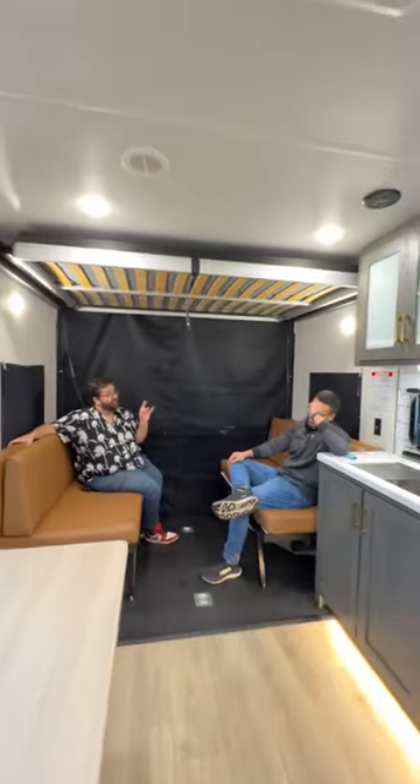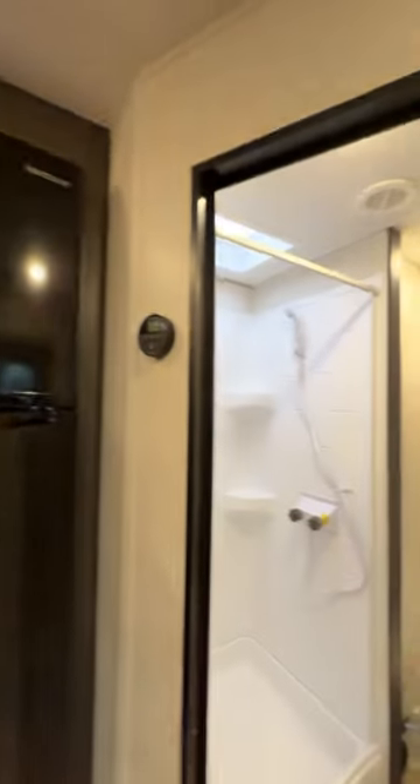If you're seeing this, it means you deserve an adventure. This toy hauler is honestly packed with everything you need and it looks good. Did you see the lighting under the cabinets?